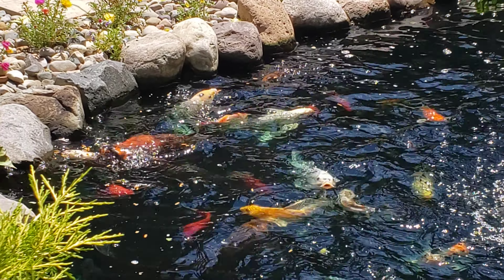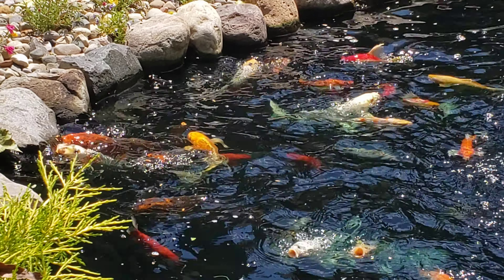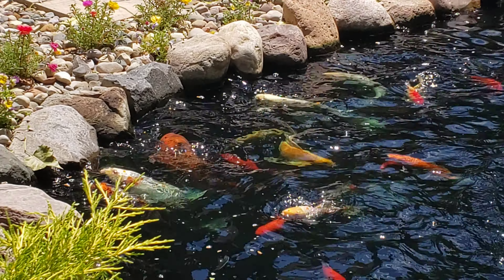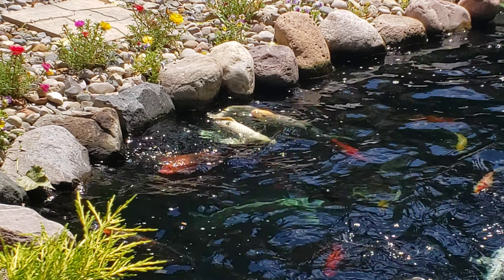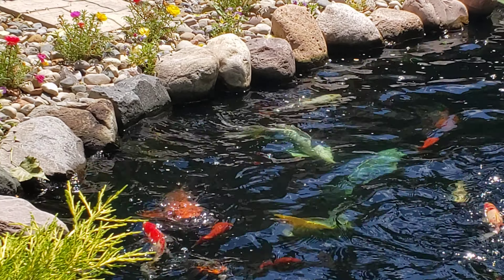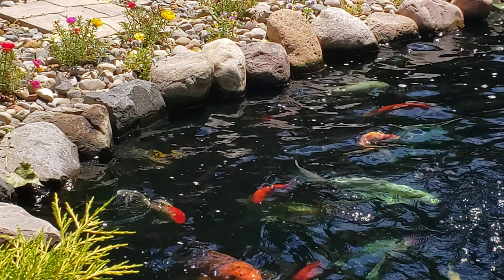I've got this food that I normally don't feed — I found it in the back of my cupboard, so I figured I would go ahead and use the last of it and show you guys exactly what I'm talking about. Now the koi can't really see me over here, so they don't know I'm out here.